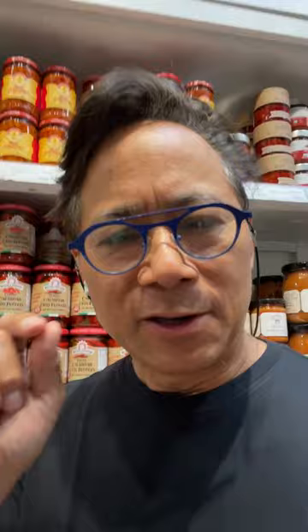Hey, Dr. Will Lee here. I want to show you a food that can help your metabolism — chili peppers. In this case, cherry, Calabrian chili peppers.